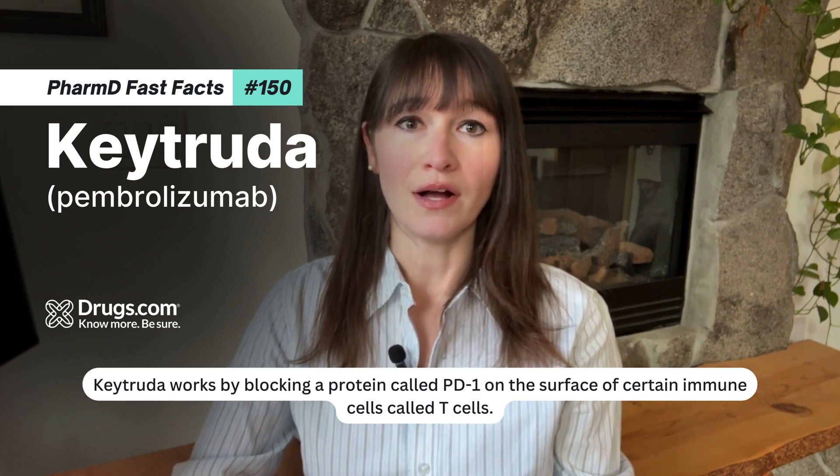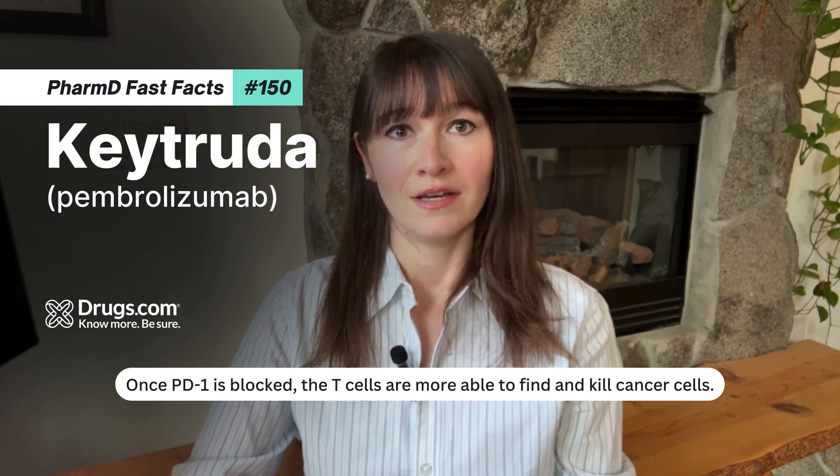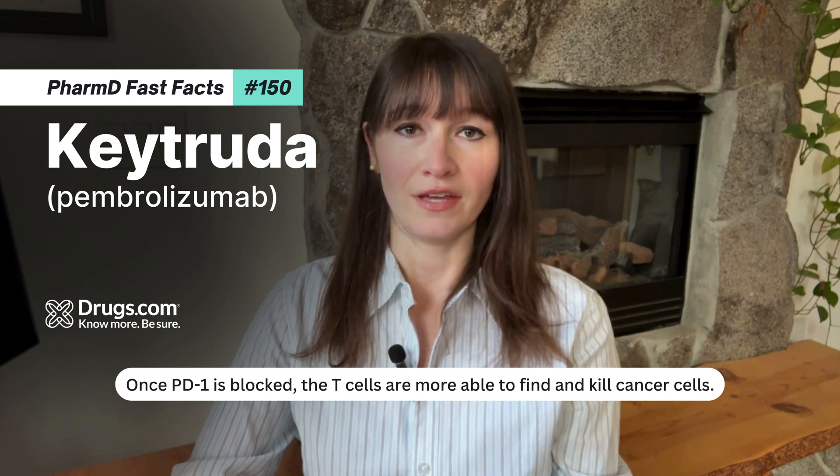Keytruda works by blocking a protein called PD-1 on the surface of certain immune cells called T-cells. Once PD-1 is blocked, the T-cells are more able to find and kill cancer cells.